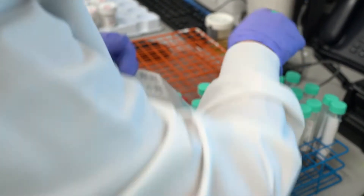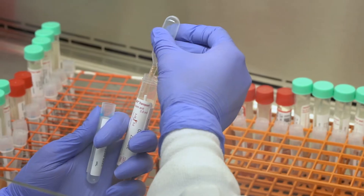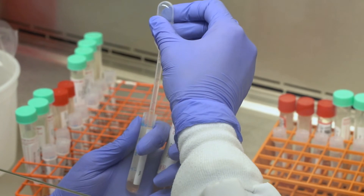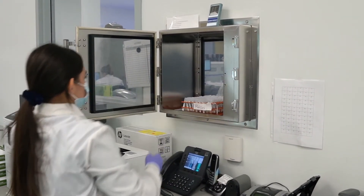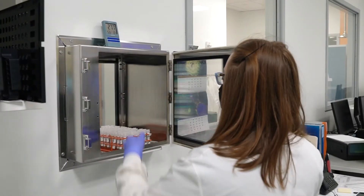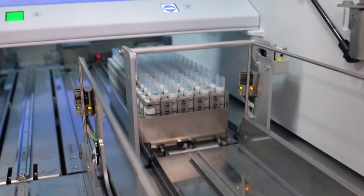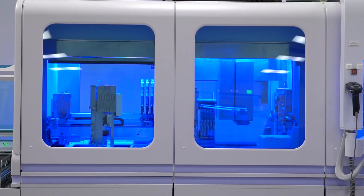We print a label, put it onto a secondary tube, and then the technologist or TA will go into a hood and pipette the specimen into that secondary tube. Once we have a full load of about 94 specimens, we put it through a pass-through to get it to another section of the lab. It gets retrieved on the other side by another tech who will load it onto the COBAS 6800 or 8800 instrument, where we process all of our COVID testing.